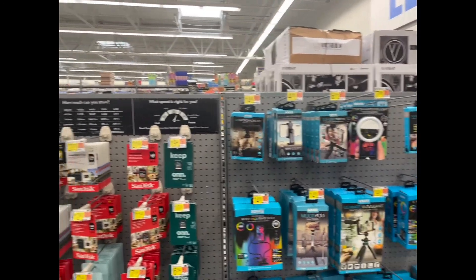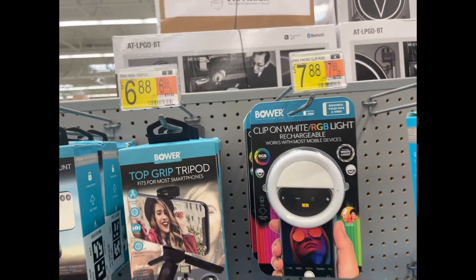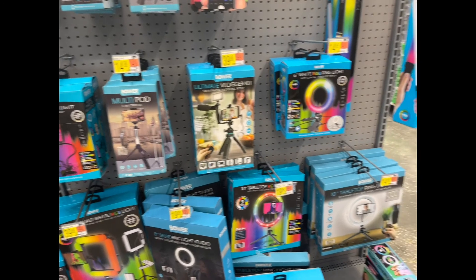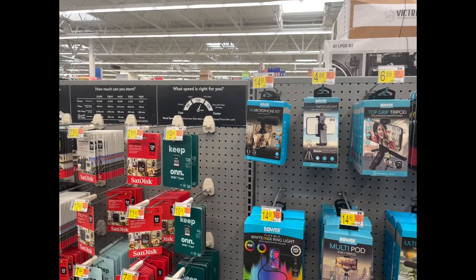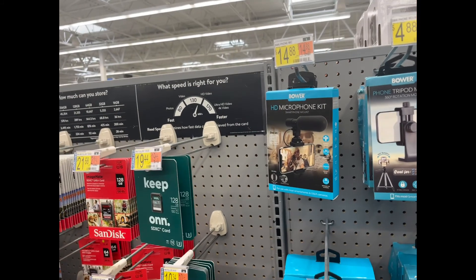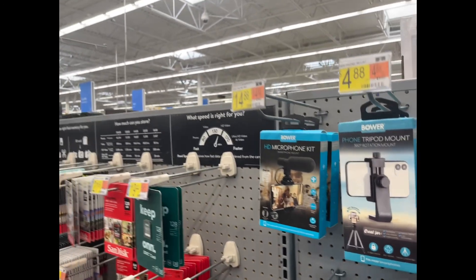We're over here in the vlogging section — they have microphones and tripod mounts, different styles of tripods. I actually have these; the store closest to my house has them on clearance for $4.88 instead of the original $7.88 price. I think I bought a microphone kit I haven't used yet, but I may get another one since I do record on two phones. If I'm recording on one and my sister is recording on the other, it would be nice to have two setups.